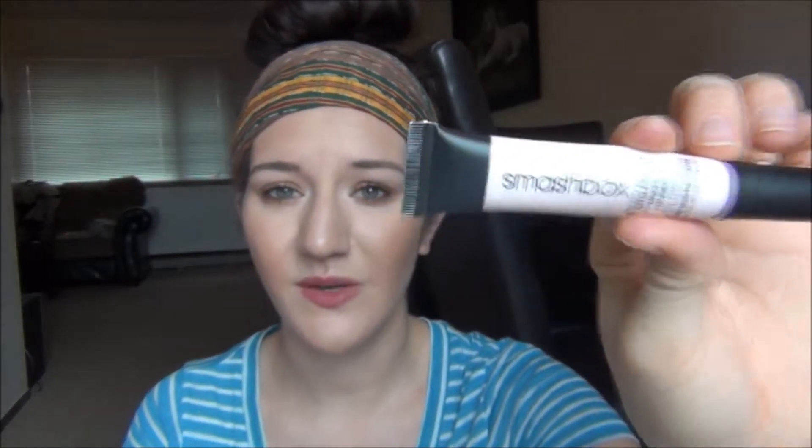My Smashbox under eye primer — I love this. I used to think under eye primers were kind of gimmicky, but for my eyes it makes a real difference. I have combination-normal skin, but under my eyes is more on the dry side, so I love using an under eye primer because it's a little more hydrating and keeps everything from getting cakey. Without it, any concealer I use tends to look powdery on me. This is the Smashbox Photo Finish Hydrating Under Eye Primer and it is a must.